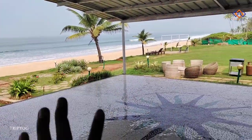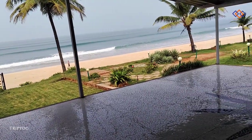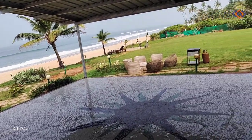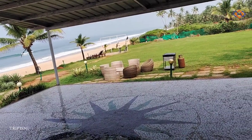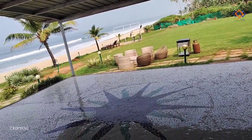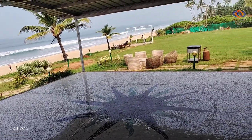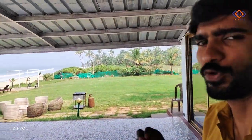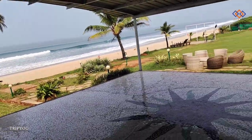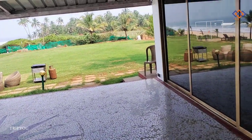We have a private property and that beach is also ours, but we allow people to walk around. The entry is from Pola and one is from Sernabatim. It's a private beach but people are allowed to walk. Not much crowd — only a few people will be there. We have sun beds around here so you can just relax and enjoy the view.